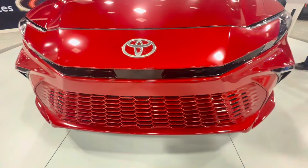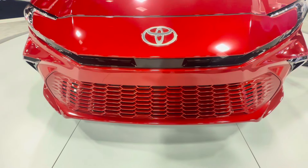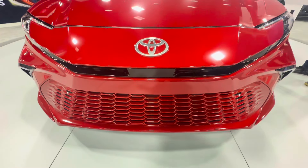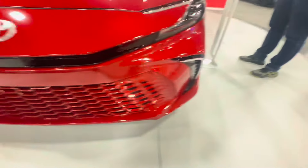What is up, guys? It's Doc City for Roblox, and today we're going to do a game tour on this all-new 2025 Toyota Camry HEV XSE. So here we go.